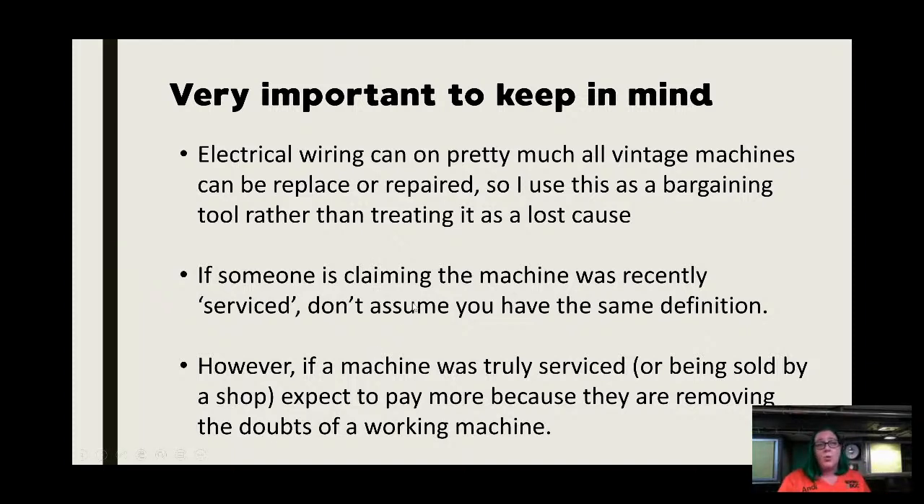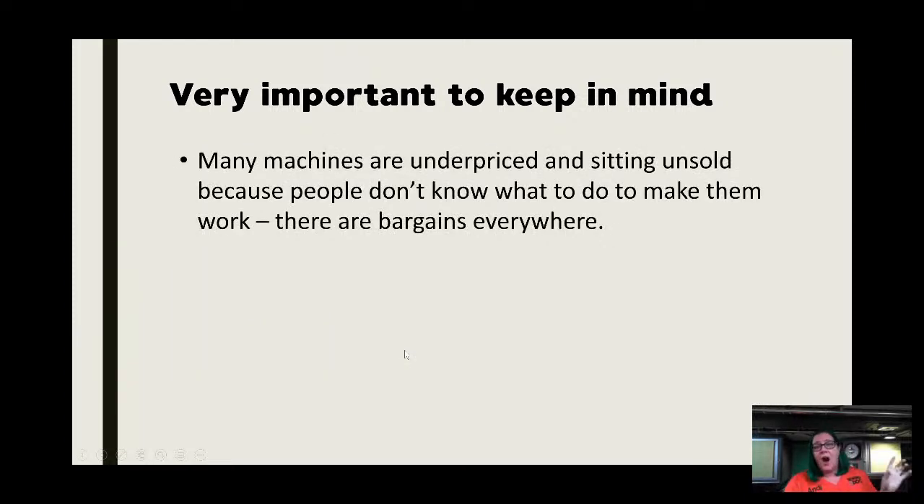If a machine was truly serviced or you're buying it from a shop like ours, expect to pay more because we did the work. That means the machine I'm about to show you will be a consignment machine in our shop. We give a 90-day warranty — you're getting a basically certified working machine with no guesswork. Many machines are underpriced and just sitting there because people don't know what to do to make them work again. There are bargains everywhere — especially in a time of sewing machine shortage.